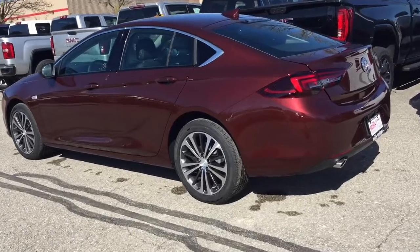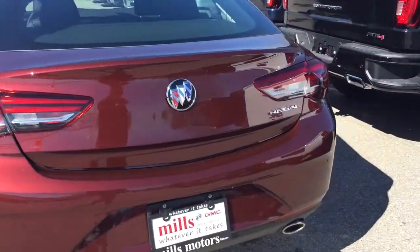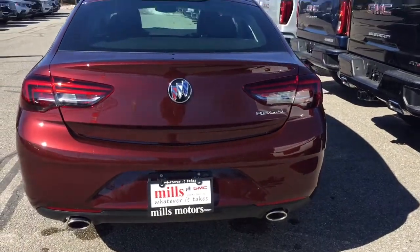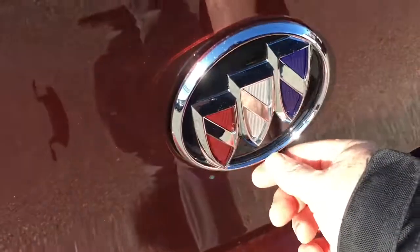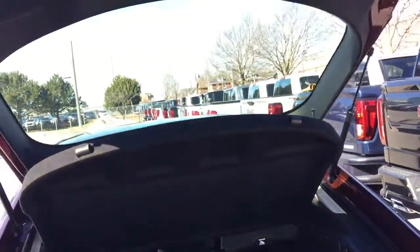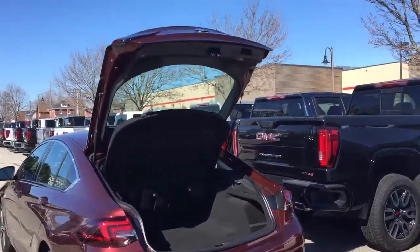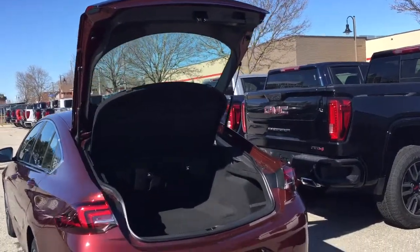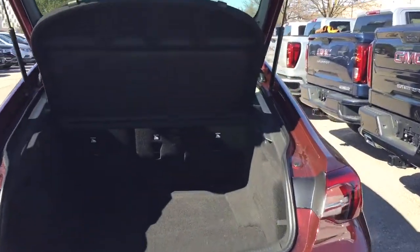18 inch wheels. Rear profile now. You've got the dual exhaust, and to get into the Sportback hatch you just press down on the Insignia — it's going to pop up. Just get a little lift and that opens up nice and wide. Look at all the space you got right there. It gives you a great option to drive a sedan and still have plenty of cargo space in the back.